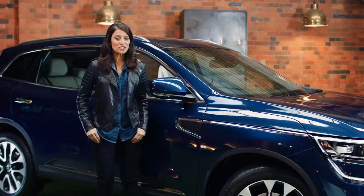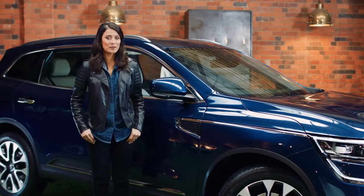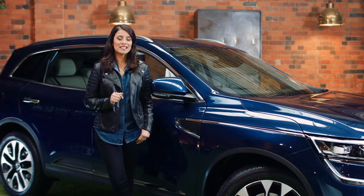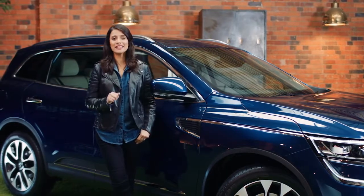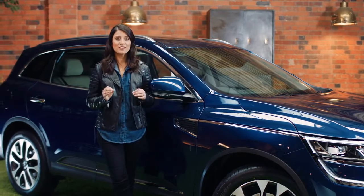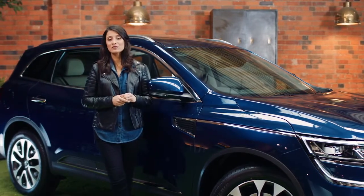The Collios also has an Auto Xtronic gearbox. It's really quite clever and uses the latest technology to give you smooth and seamless gear changes. You won't even feel it shift, making it perfect for the stop-start reality of driving around town.